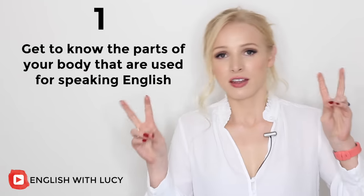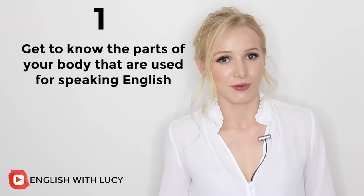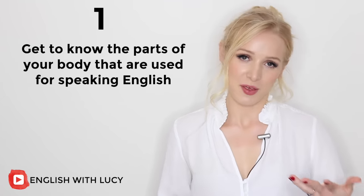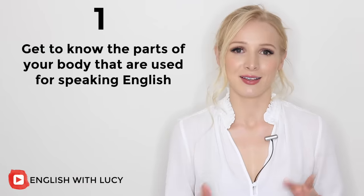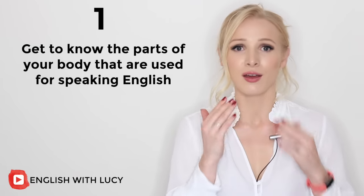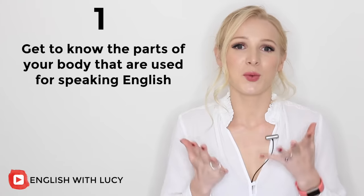Watching yourself in the mirror whilst speaking English is a common tip that many teachers give. However, I think you should go one step further than this. You absolutely need to analyse what your lips, tongue, throat, and face in general are doing when you speak English.